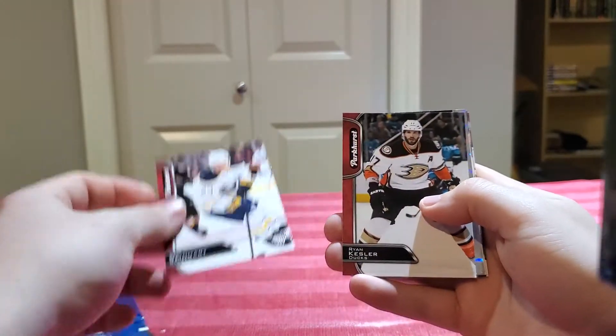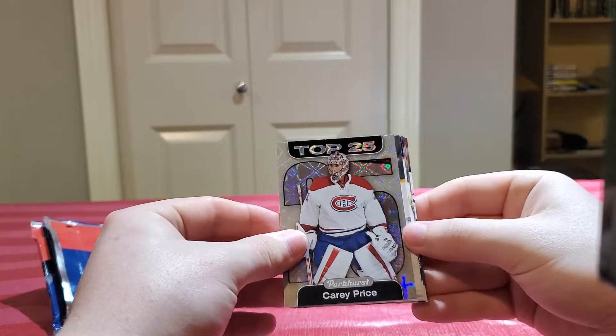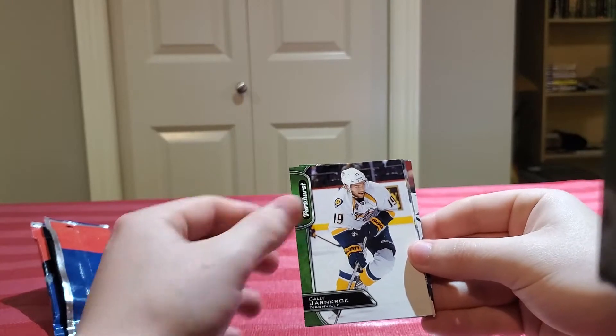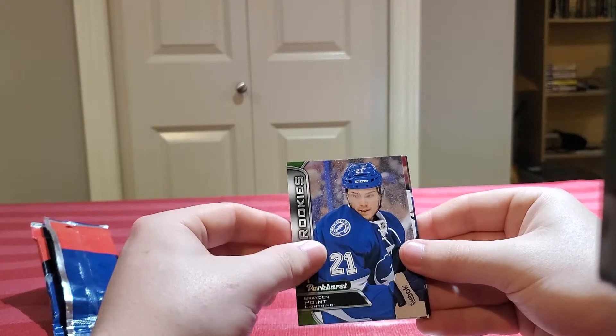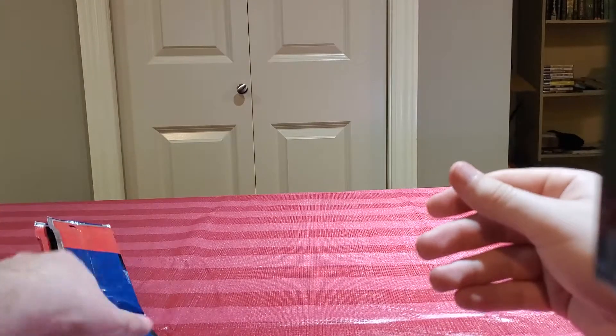We're starting off with the red Sam Reinhart, Ryan Kessler, and a top 25 Parkhurst of Carey Price. Then Sekera, Braden Point rookie — which isn't half bad to get — Zach Hamford rookie, and Justin Bailey rookie.